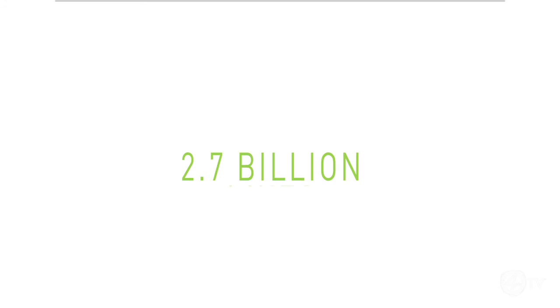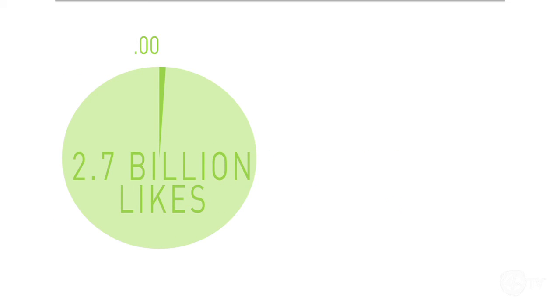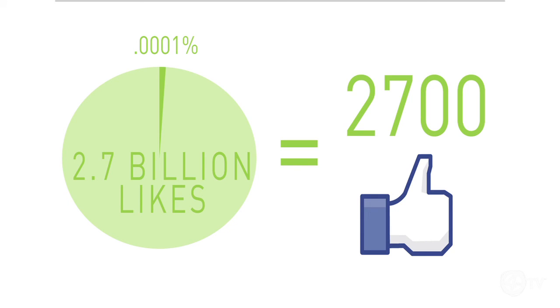There are over 2.7 billion likes every day. Even if you were to receive .0001% of that pie, you'd get a whopping 2,700 likes.